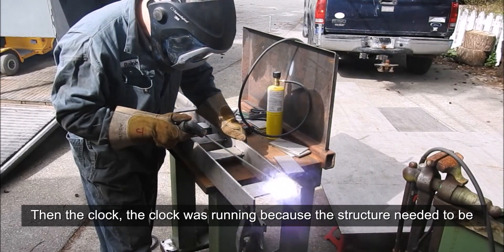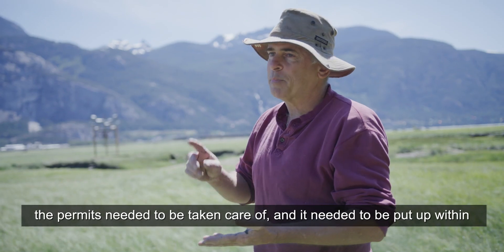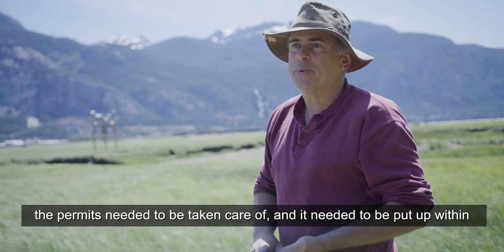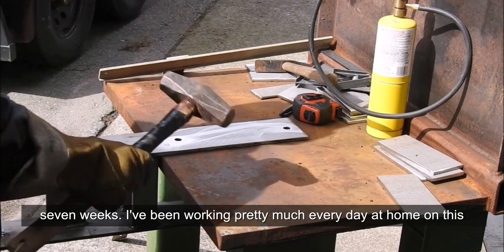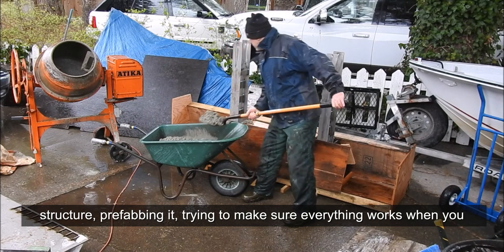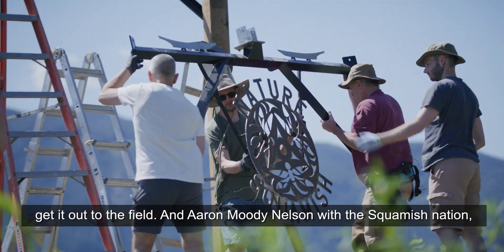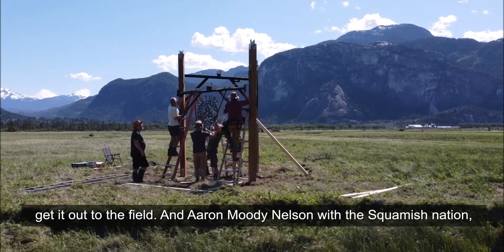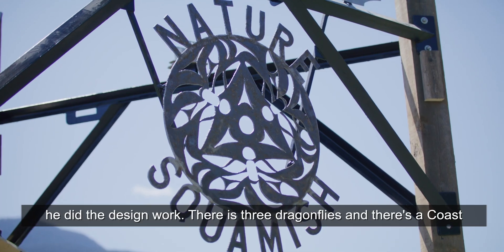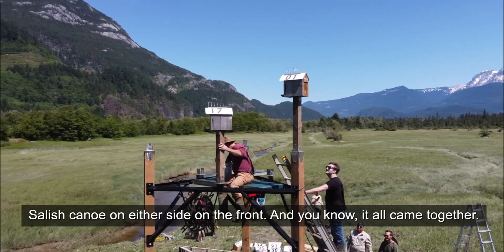Then the clock was running because the structure needed to be designed, the permits needed to be taken care of, and it needed to be put up within seven weeks. I've been working pretty much every day at home on this structure, prefabbing it, trying to make sure everything works when you get it out to the field. And Aaron Moody Nelson with the Squamish Nation did the design work — it's three dragonflies, and there's a Coast Salish canoe on either side on the front. And it all came together.